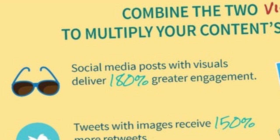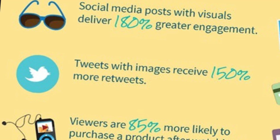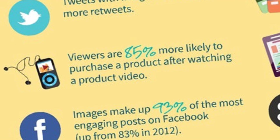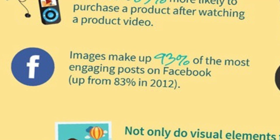Social media posts with visuals deliver 180% greater engagement. Tweets with images receive 150% more retweets. Viewers are 85% more likely to purchase a product after watching a product video. Images make up 93% of the most engaging posts on Facebook — so if you're not putting in an image, you might as well not bother.